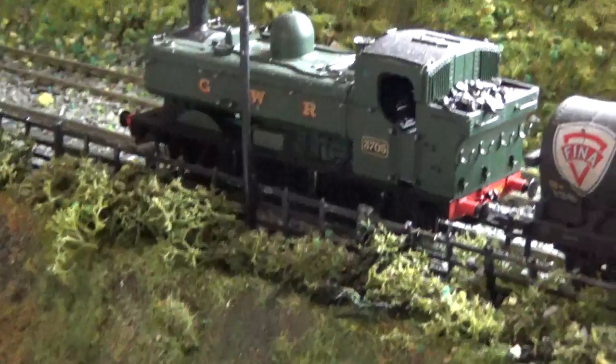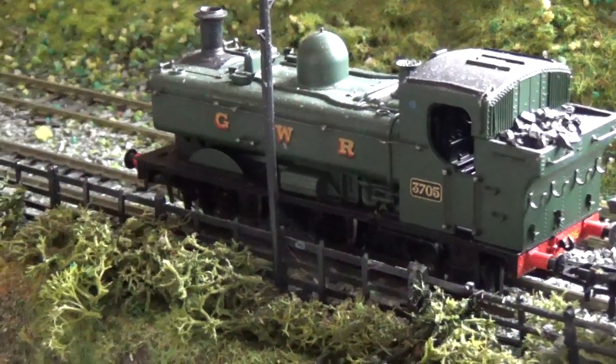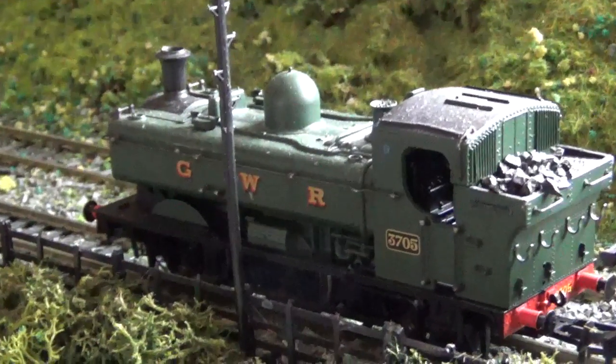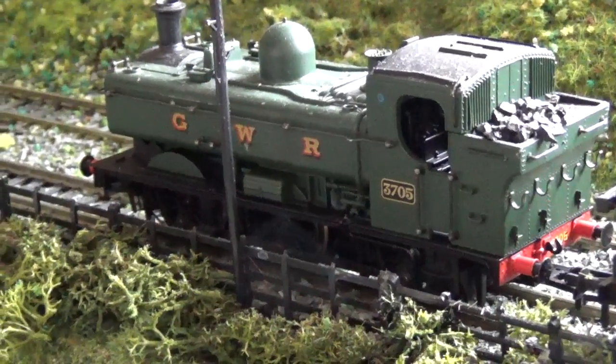Again, it's made by Bachmann, so you know it's almost bulletproof. As I say, I've got a lot of these in mainline as well. You know with the cog issue, but again you mix and match these — you cannot tell the difference between these and mainline.